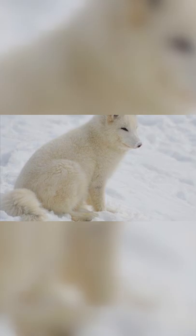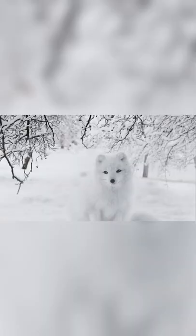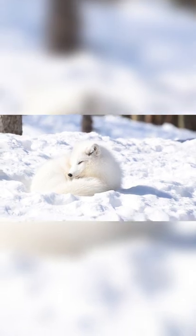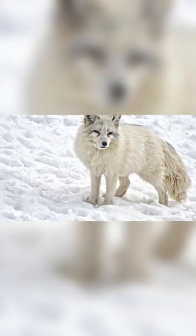With temperatures in the Arctic tundra averaging minus 18 degrees Fahrenheit in the winter and 37 degrees Fahrenheit in the summer, it's no surprise that the Arctic fox has several adaptations to enable it to live and function in very cold weather.